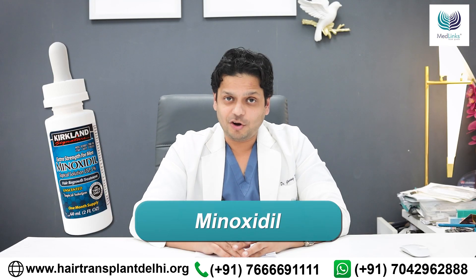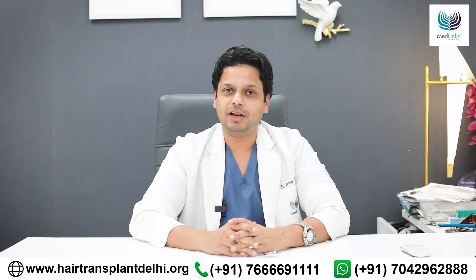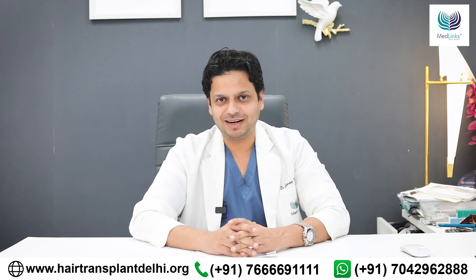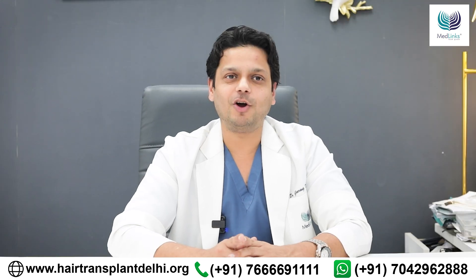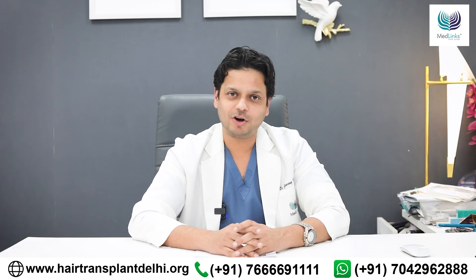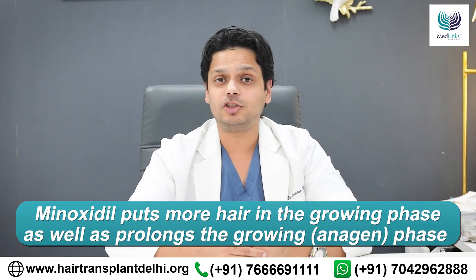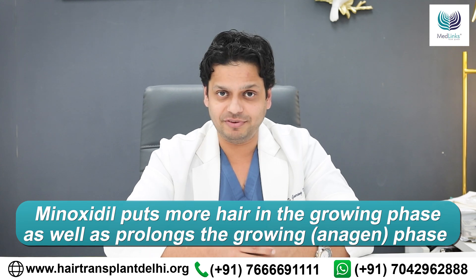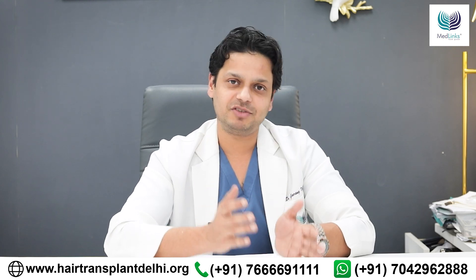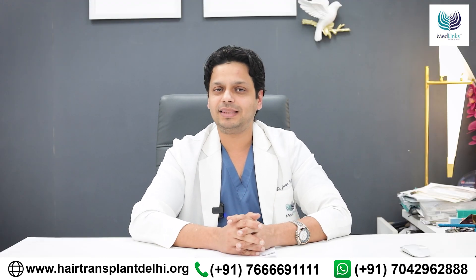And now, minoxidil. Minoxidil is one of the oldest allopathic treatments available for male pattern or female pattern hair loss. Minoxidil increases blood flow across your hair follicle and puts more and more hair into the anagen, or growing, phase. It also elongates the duration of the anagen phase, so hair fall becomes less, hair growth is prolonged, and ultimately you get thicker, fuller hair.